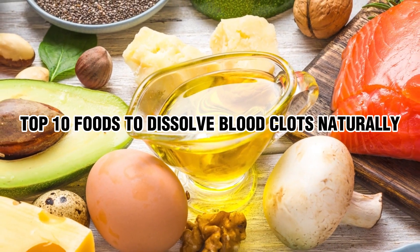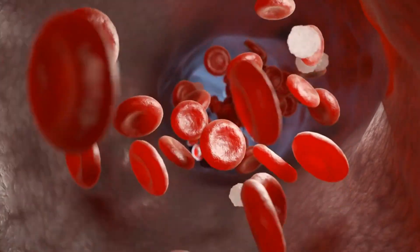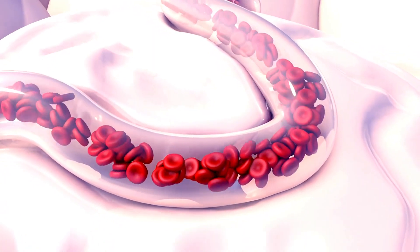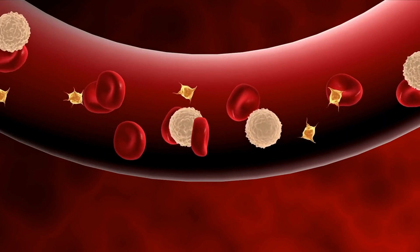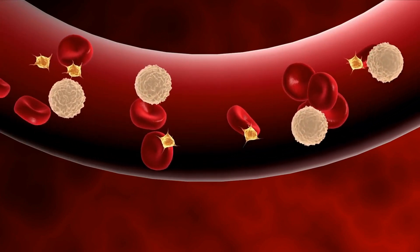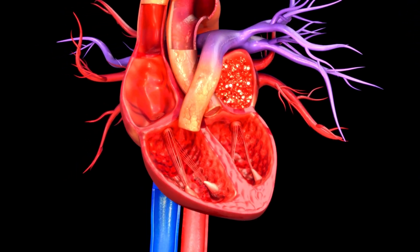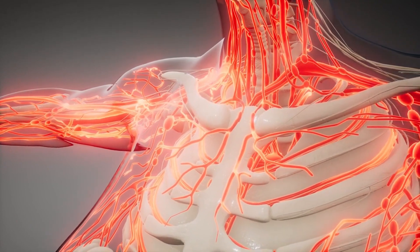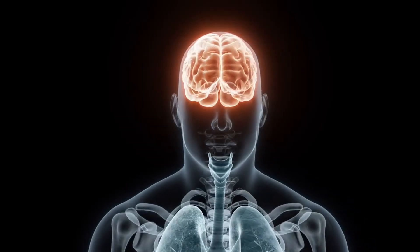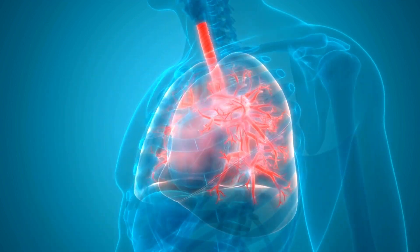Top 10 Foods to Dissolve Blood Clots Naturally. Your body naturally produces blood clots every day to protect your blood vessels from damage. Blood clots can be a serious health concern, leading to various complications. Sometimes these clots don't dissolve properly and may get stuck or wedged in your arteries or veins. This is very dangerous because it can stop blood from flowing to and from your heart, resulting in the risks of a heart attack, a stroke if the clots are near your brain, or an embolism where a clot breaks off and gets stuck in your lungs.